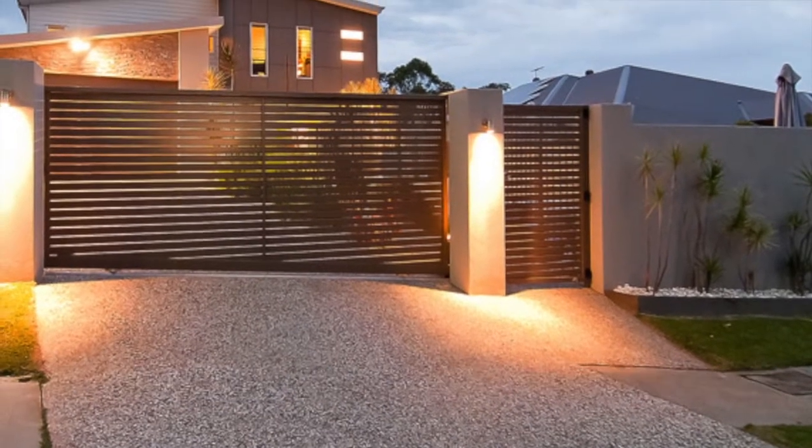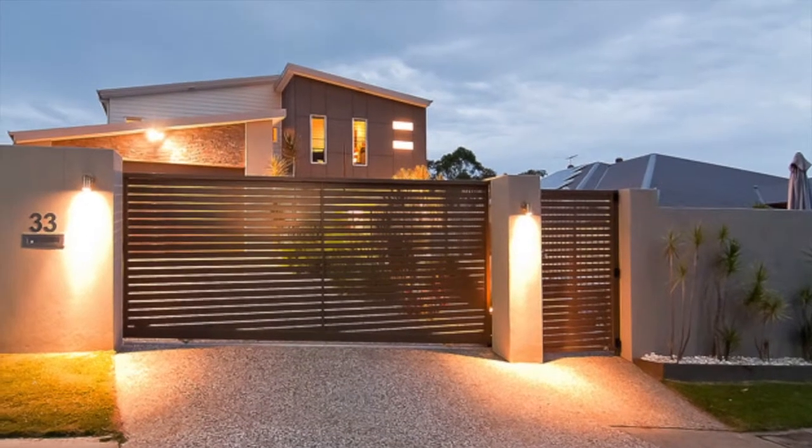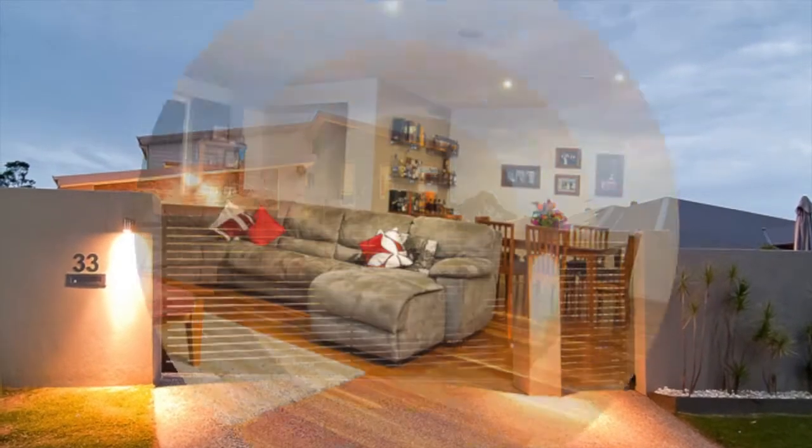From the moment you drive through the electric gates, you're assured of privacy and security on this low-maintenance, fully fenced block, which allows you to have more time to enjoy your lifestyle.